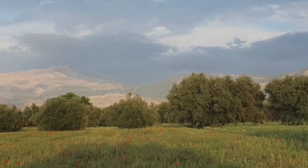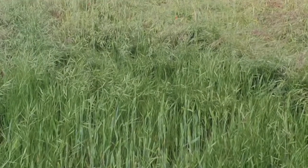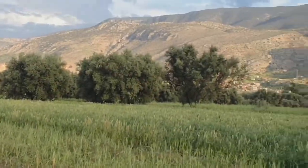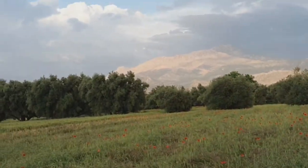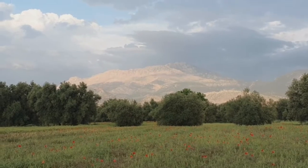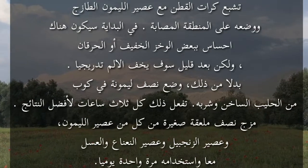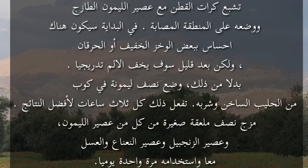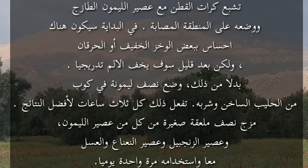ثالثاً: عصير الليمون. عصير الليمون يحتوي على العديد من العناصر الغذائية التي يمكن أن تقلل من آلام البواسر عن طريق تقوية الشعيرات الدموية وجدران الأوعية الدموية. طريقة التحضير: تُشبَع كرات القطن بعصير الليمون الطازج وتوضع على المنطقة المصابة. في البداية سيكون هناك إحساس ببعض الوخز أو الحرقان ولكن بعد قليل سوف يخف الألم التدريجي.